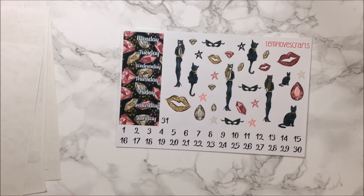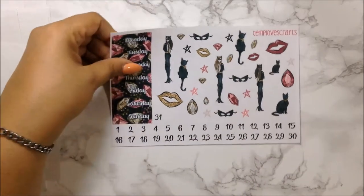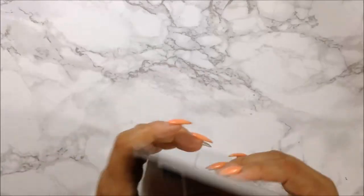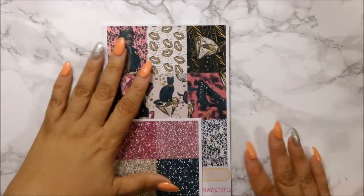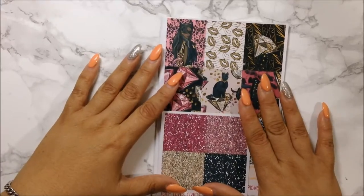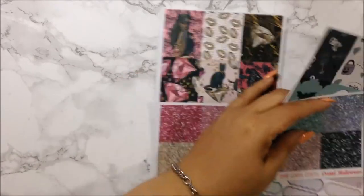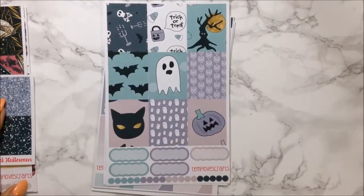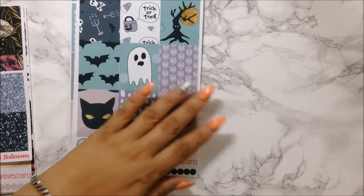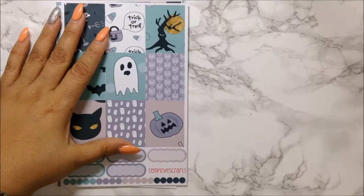I love that she put in different skin tones to choose from for the girl — I like that a lot. And of course the kitty. This is her Catwoman full kit, and this is matte as well as the Halloween one. I always get the matte from her because she knows I love matte stickers. Before I close off this video, I want to show you side-by-side that she has reformatted her kits.